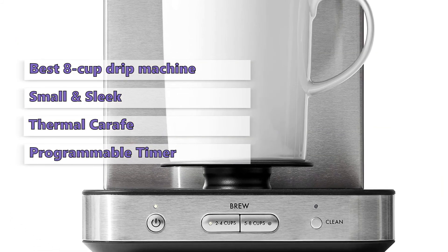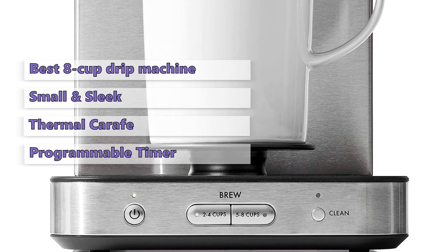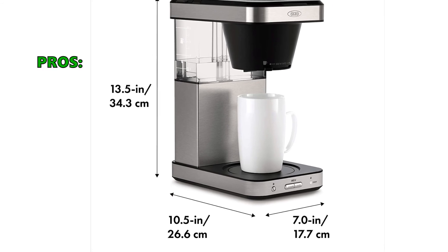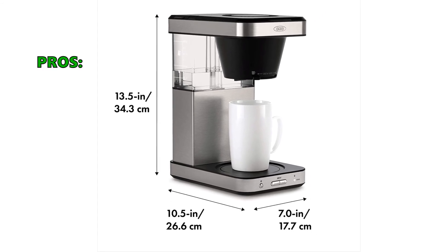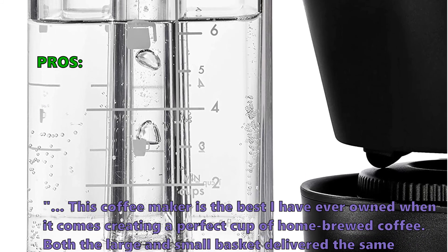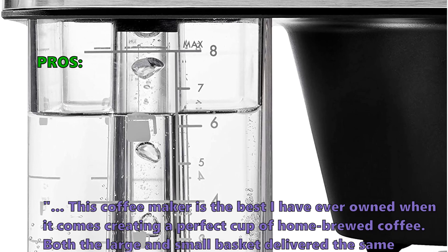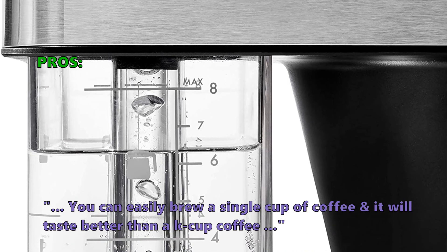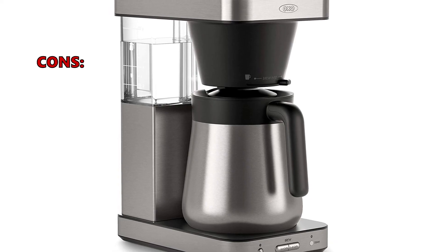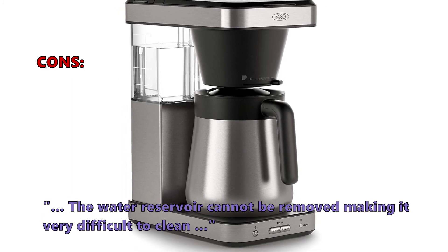It also has a programmable timer and multiple brewing modes that make it easy to switch between different settings and create a fresh pot of coffee in the morning. Customers say this is the best coffee maker they've ever owned for creating a perfect cup of home-brewed coffee — both the large and small baskets delivered the same quality cup. You can easily brew a single cup and it will taste better than K-Cup coffee. A few customers noted that the water reservoir cannot be removed, making it difficult to clean.